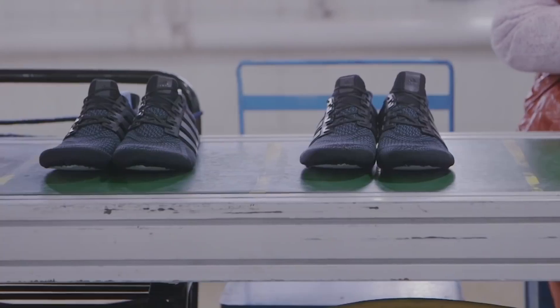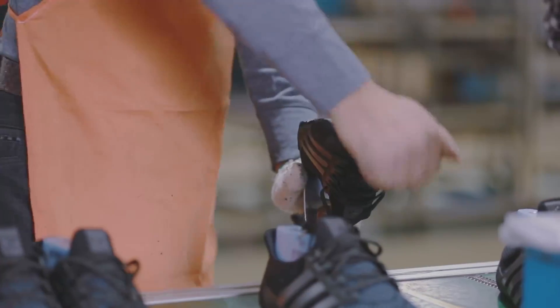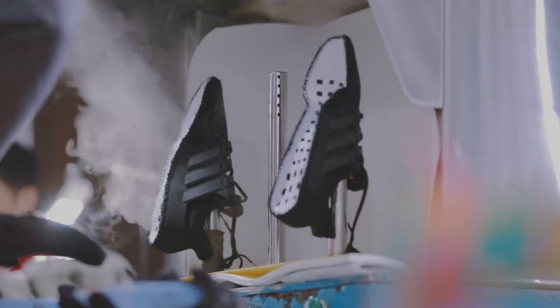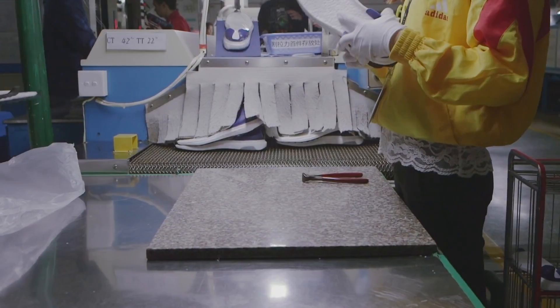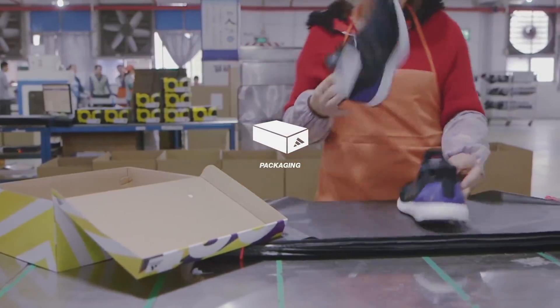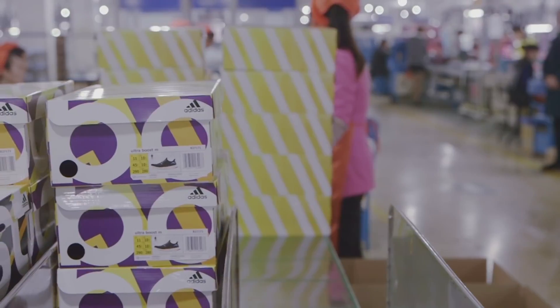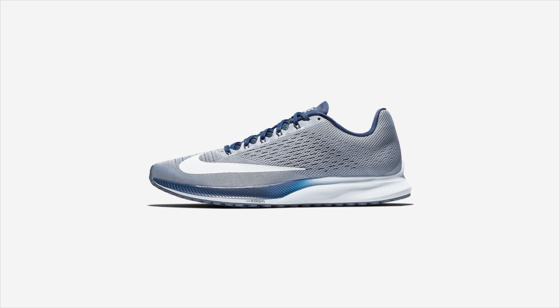We've all heard the rumors: Nike hires Asian kids for $5 a pair, or that a $300 Yeezy costs just $15 to make with Adidas making a 2,000% profit. Not quite. While it's true these companies don't have the best record when it comes to paying workers, sneaker production is a complex business involving several steps between production and retail, each adding to the overall cost of the shoe. Let's take a look at the journey of a typical $100 Nike shoe from scratch.